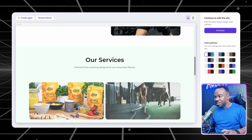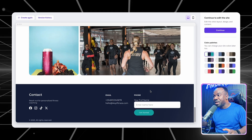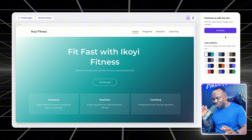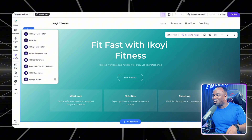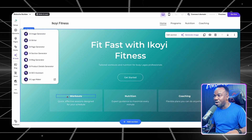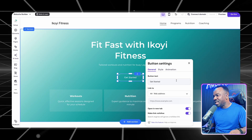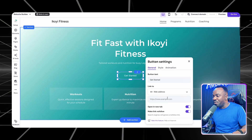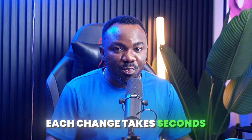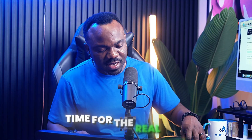Look at this — professional hero section, service pages, testimonials, contact forms — everything a fitness coach needs to start making money immediately. But here is where it gets crazy: click 'Edit Website' and watch this. I can customize everything with simple prompts: 'Make the call-to-action buttons more prominent,' 'Add a pricing section,' 'Change the color scheme to blue and orange.' Each change takes seconds.